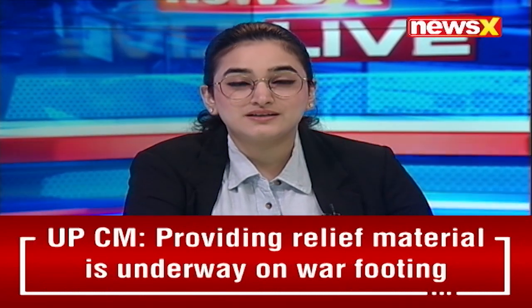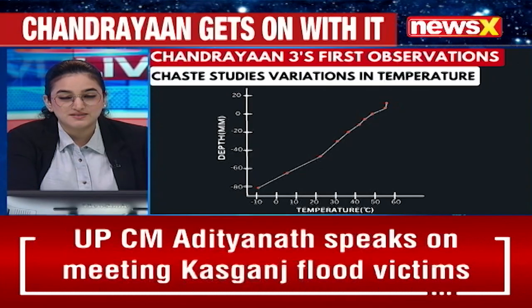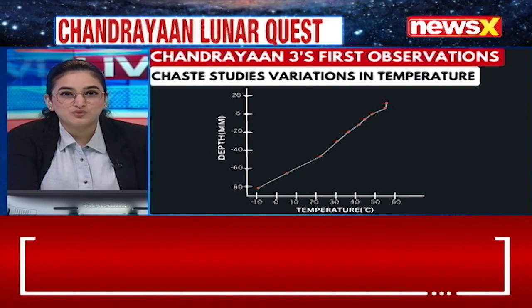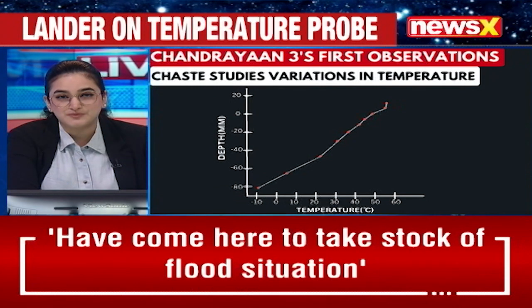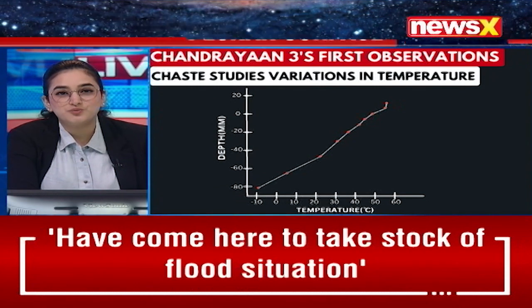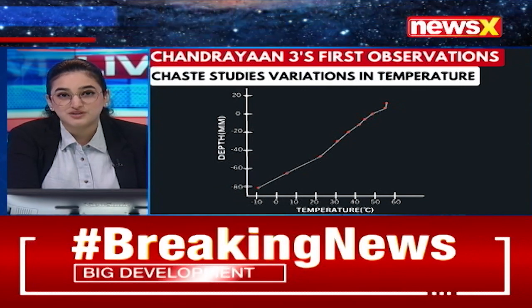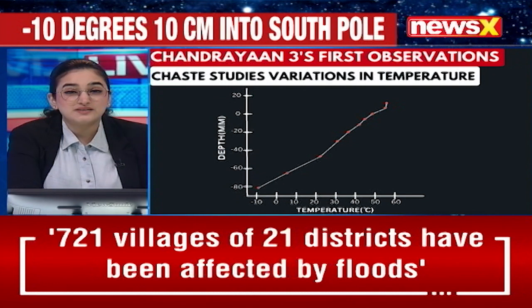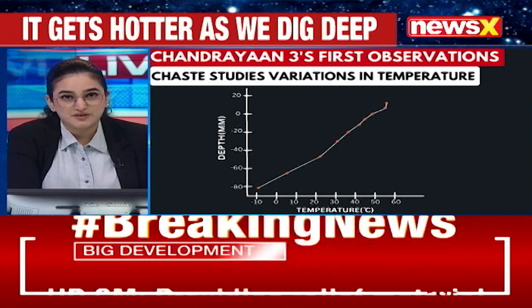Remember, Chandrayaan-3 had three primary objectives. The first was to demonstrate safe and soft landing on the lunar surface. The second was to demonstrate the rover roving on the moon. The third was to conduct in-situ scientific experiments. While the first two objectives have been achieved with success, making India the first nation in the world to successfully land on the south pole of the moon, it is the third objective which is now of interest to the scientific community.